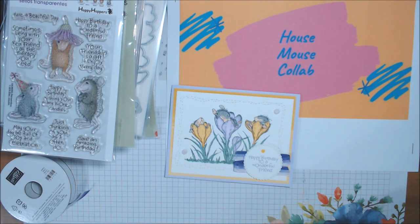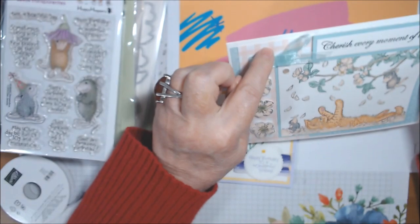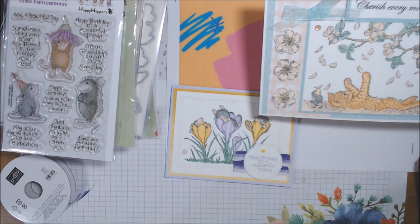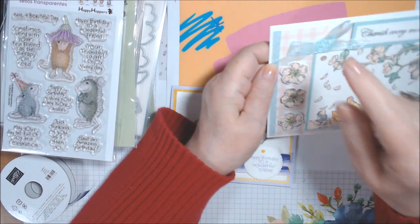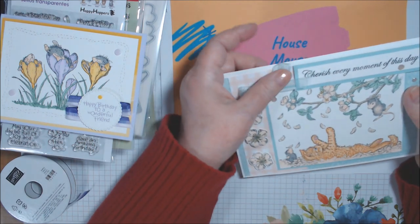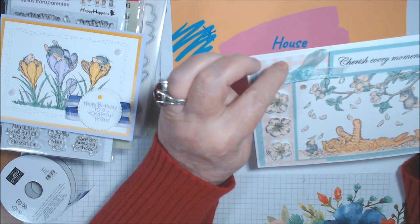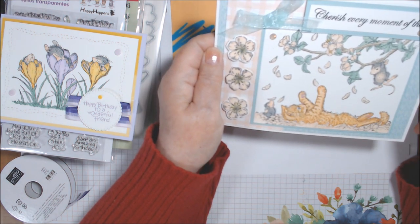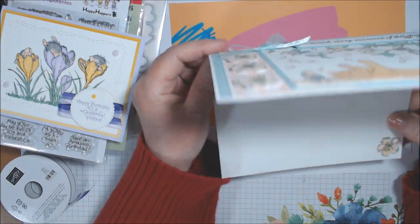Card number two uses cherry blossoms. This is retired Stampin' Up paper — I think this piece had hearts on the back, possibly from a 2020 or 2019 collection that went with the heart punch. It's in Petal Pink and Pool Party, and it's long retired paper.